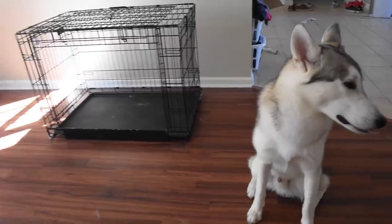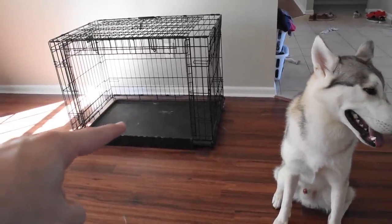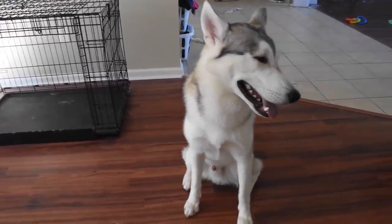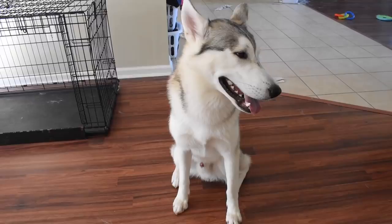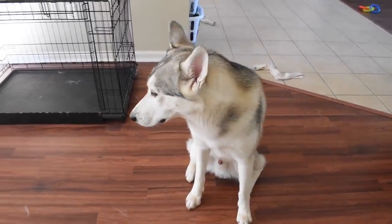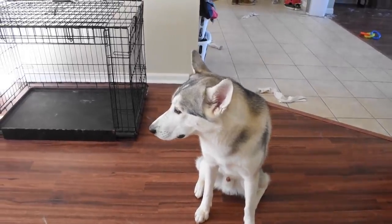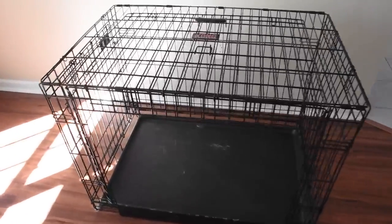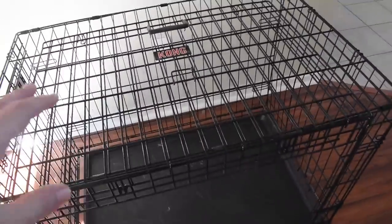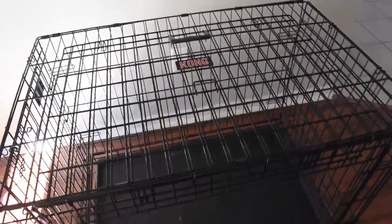One of the things I want to talk about today is this thing right here — that is a kennel, otherwise known as a crate, and you should be teaching your Husky to be extremely comfortable in one of these. If you don't have one, I highly recommend you go out and grab yourself one. They're a little pricey, running about 50 to 60 bucks. This one is a 40-inch cage — I think about 41 inches — so it's a large size crate.